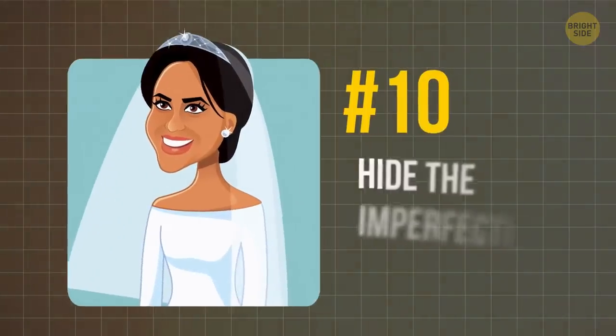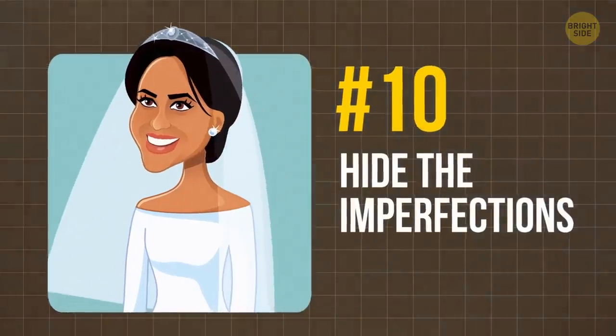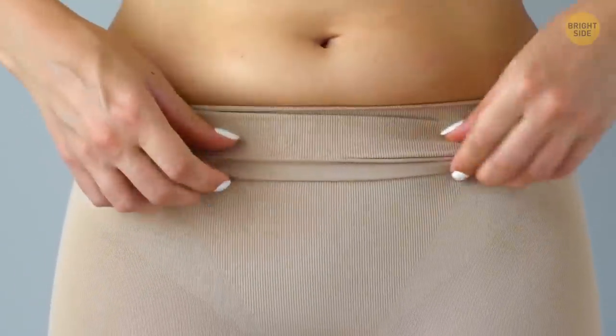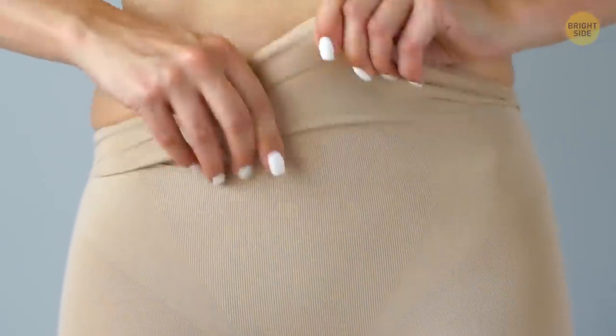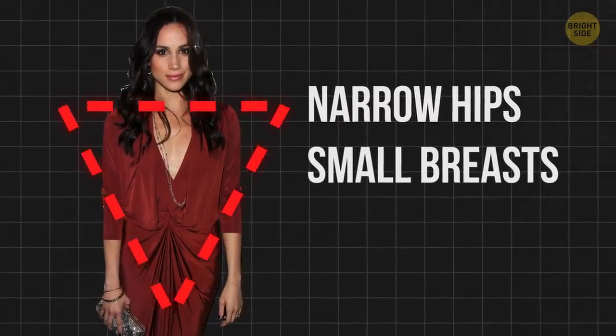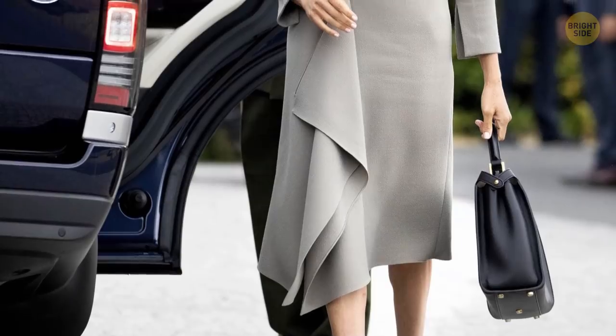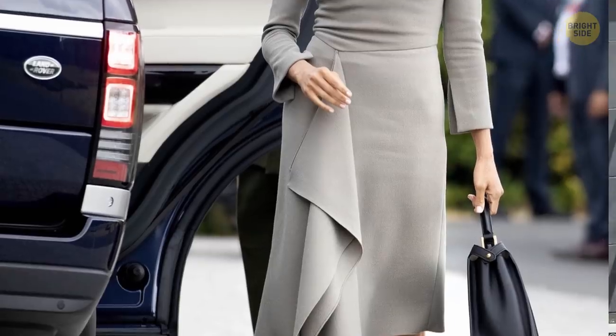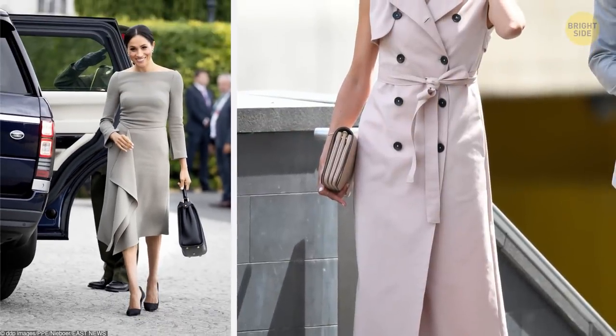Tip 10: Hide the imperfections. You might say Meghan is flawless, but in fact everyone has something they'd rather hide. The Duchess, for instance, has narrow hips and small breasts, but she knows how to work them to her advantage. For example, a dress with a side trim makes her hips look wider, and a double-breasted dress makes her chest look a bit larger.